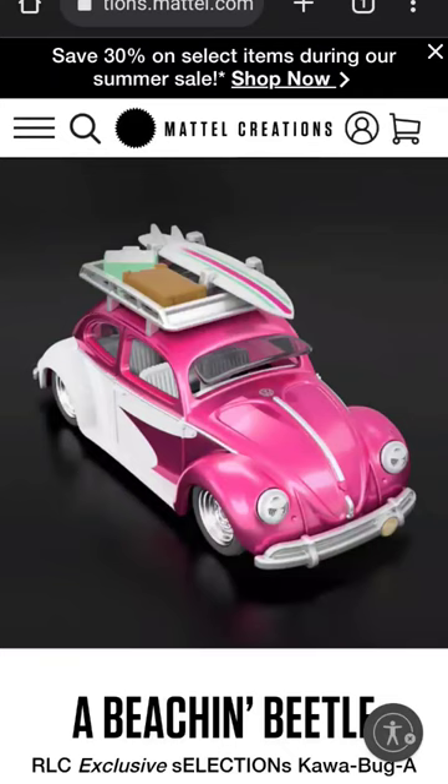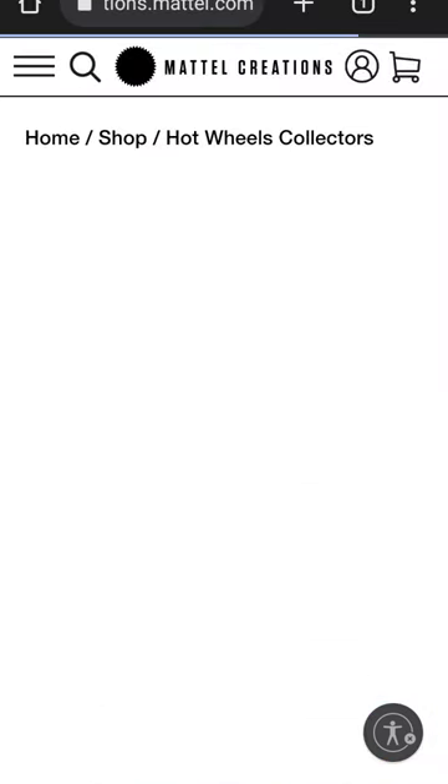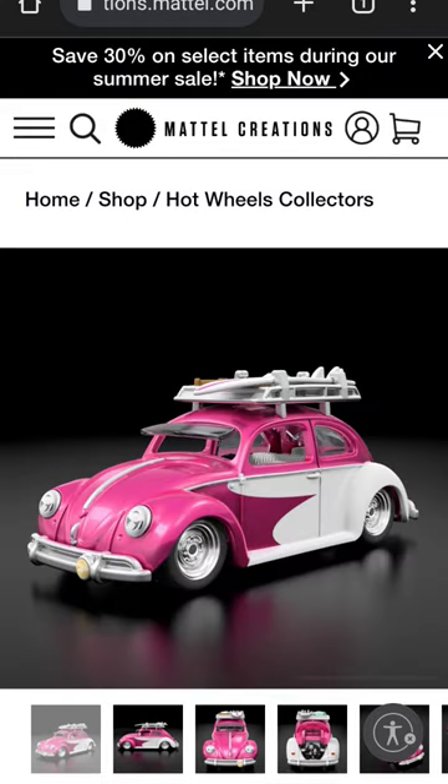Many of you have heard horror stories about joining the RLC and not being able to buy any of the cars, but that's not exactly the truth. In fact, there are three castings available on Mattel Creations today, and all you have to do to be able to get them is be a member of the RLC.